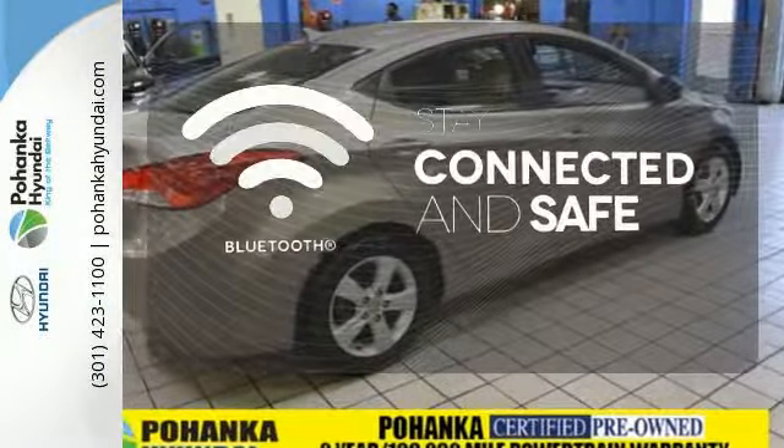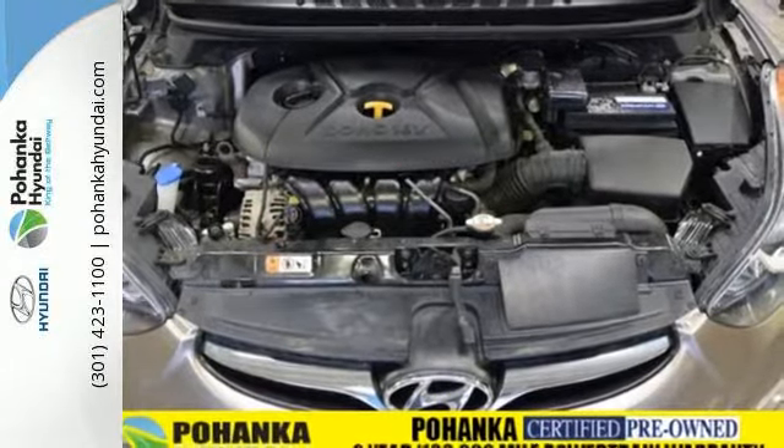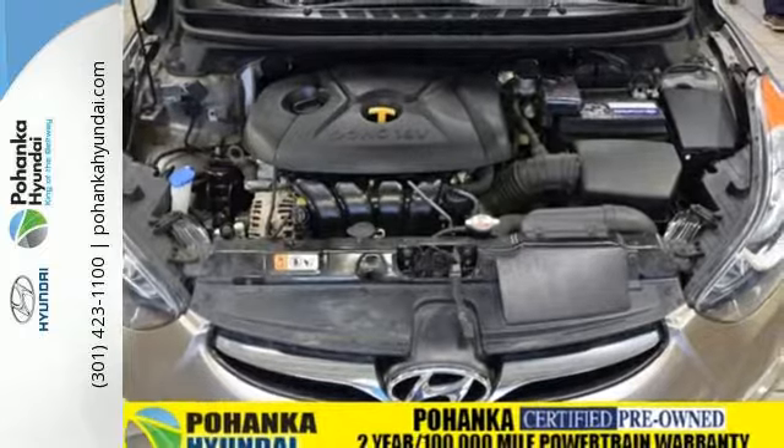Bluetooth wireless technology keeps you in command and in touch. It's sleek, stylish, and affordable — a perfect blend of both needs and wants.